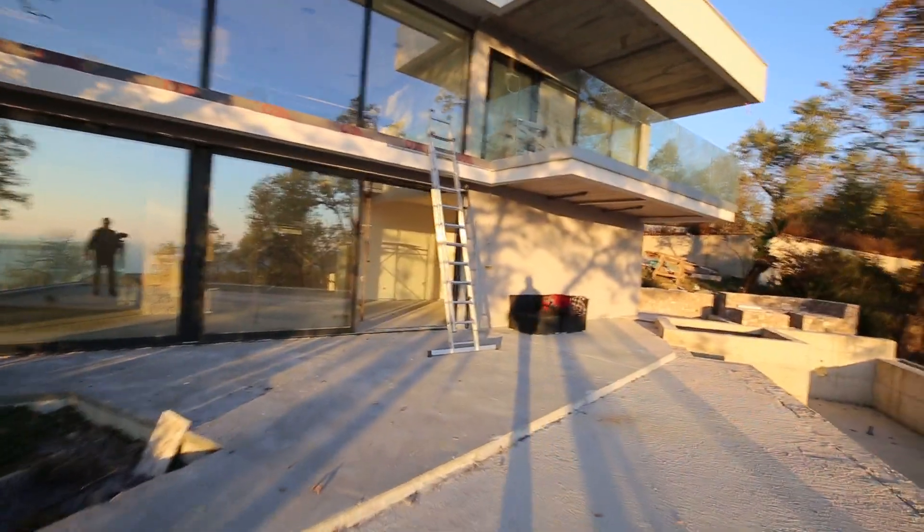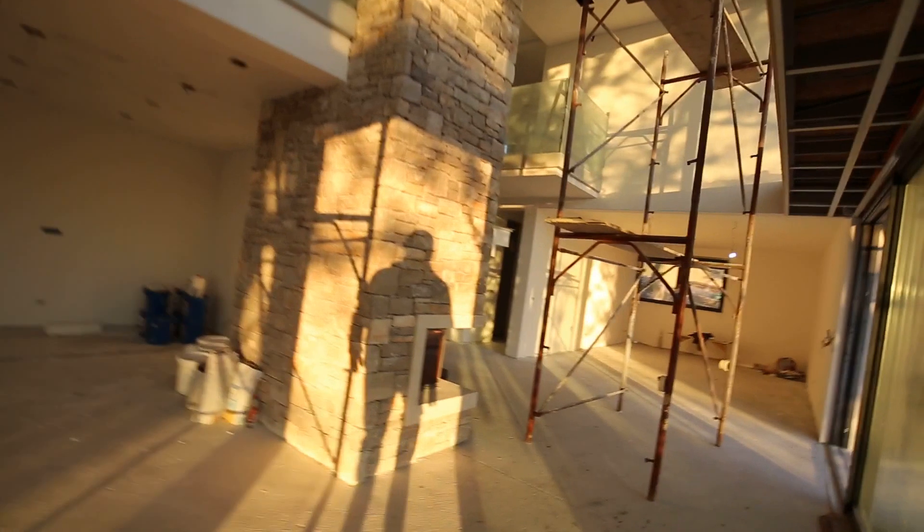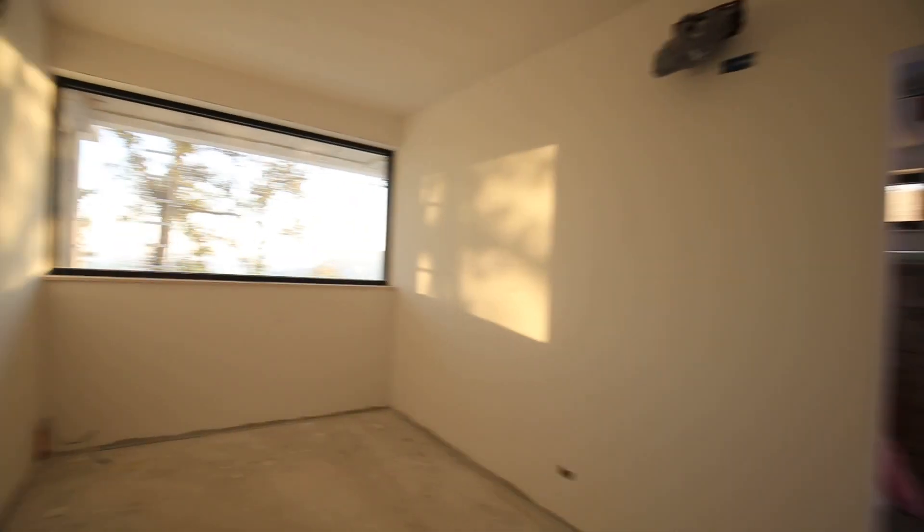It's December, the sun is setting, so hopefully I'll get the video in time. Let me take you through the property to remind you about it — it's three bedrooms, three bathrooms. I'll just take you through the downstairs area at the back of the building.